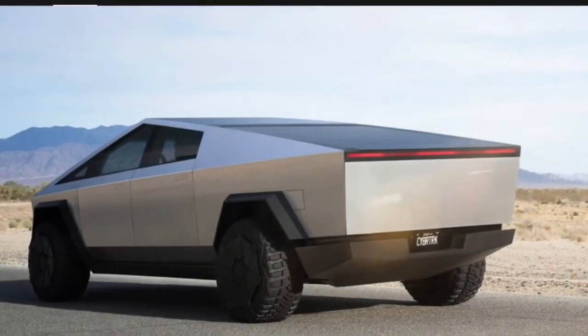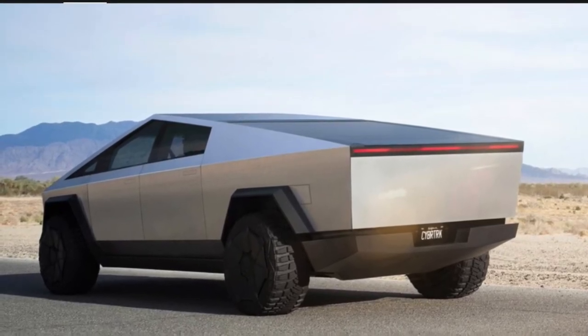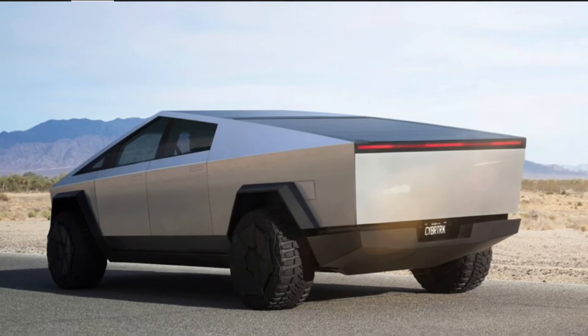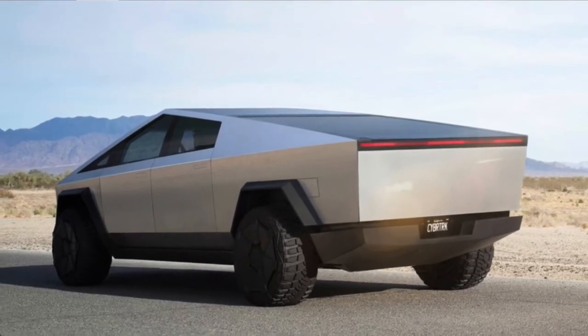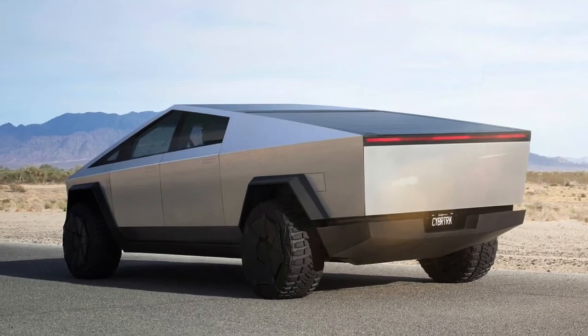The black section at the bottom of the Cybertruck is called the skateboard. This houses the motors, batteries, and controllers, saving time and money in construction, and simply needs to be bolted onto the exoskeleton.